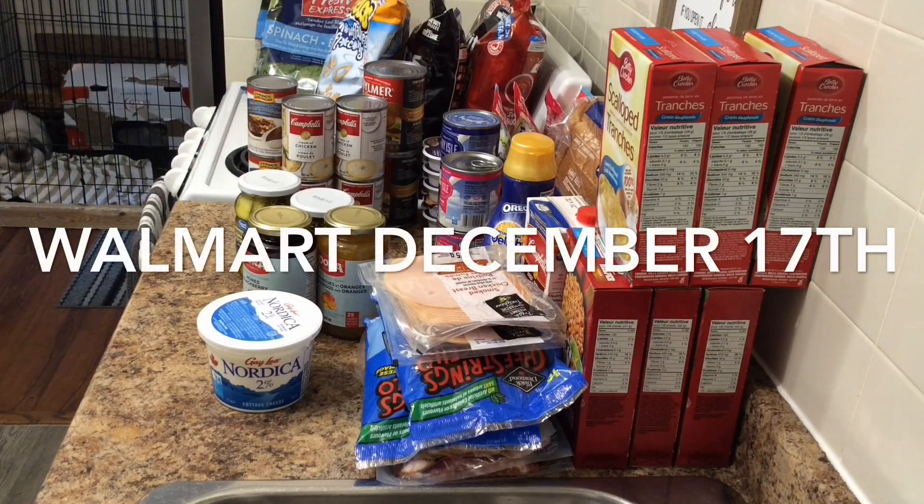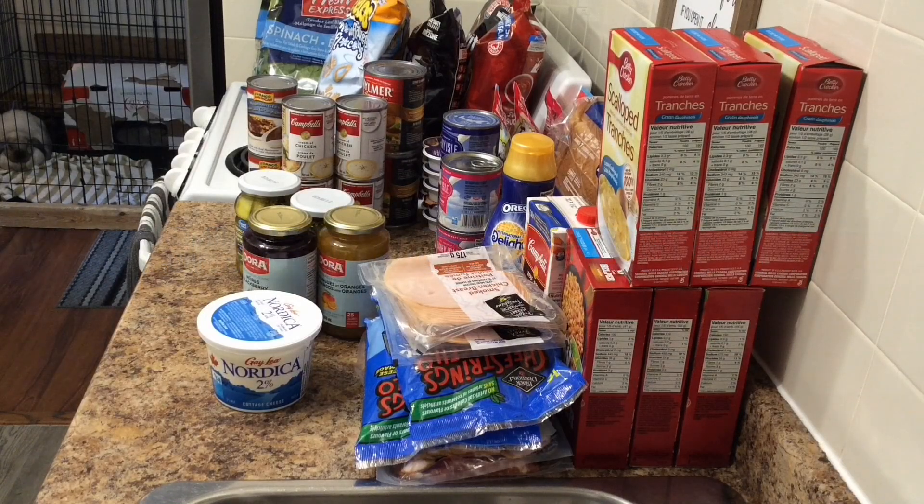Hello YouTube, it is Friday December 17th and I have here my Walmart order. I decided to get it a little early this week because holidays are coming up, things will be closed next Saturday. I think I'm going to do another little top-up midweek, probably Wednesday, just to make sure we don't run out of anything. This is mostly a stock-up haul except for the spinach and yarn.